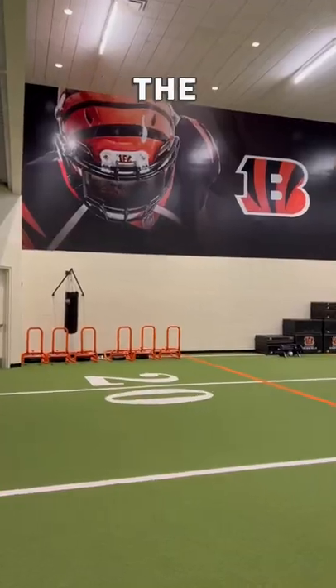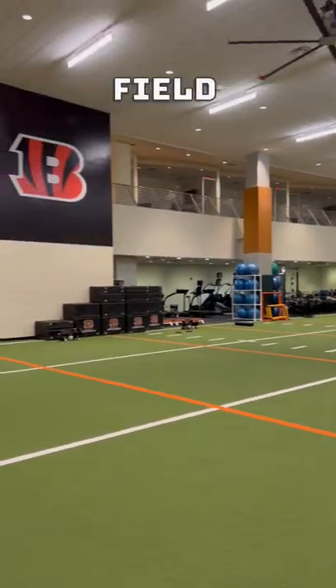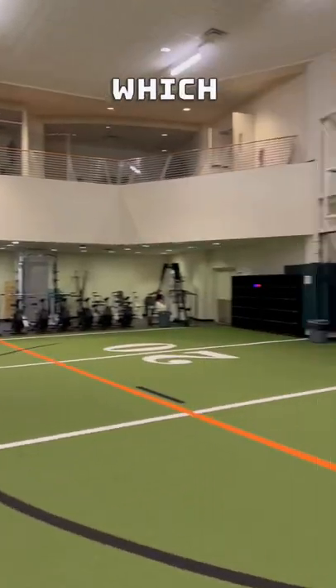This is what it's like inside the Bengals stadium behind the scenes. First of all, I got to go to the indoor football field, and they even had a basketball hoop where they get to hoop on all the time, which is really cool.